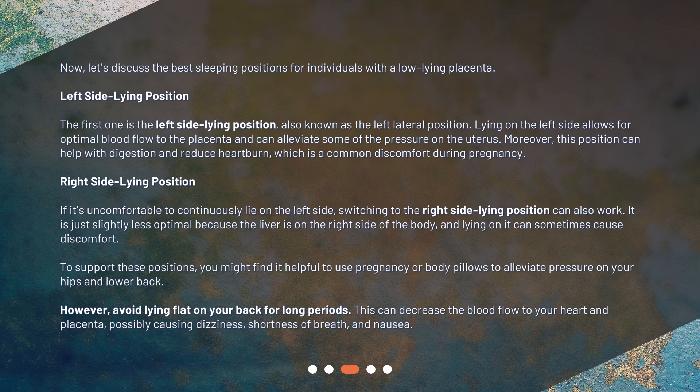If it's uncomfortable to continuously lie on the left side, switching to the right side lying position can also work. It is just slightly less optimal because the liver is on the right side of the body, and lying on it can sometimes cause discomfort. To support these positions, you might find it helpful to use pregnancy or body pillows to alleviate pressure on your hips and lower back.